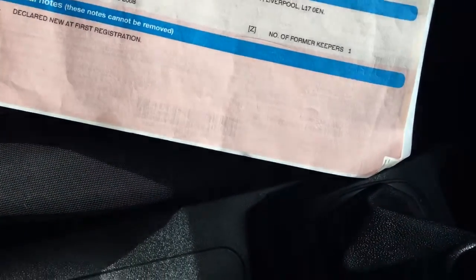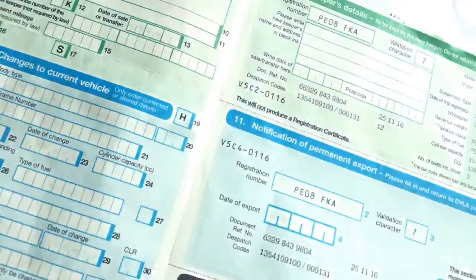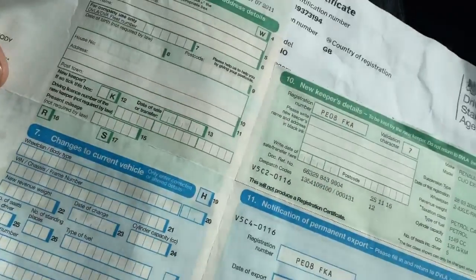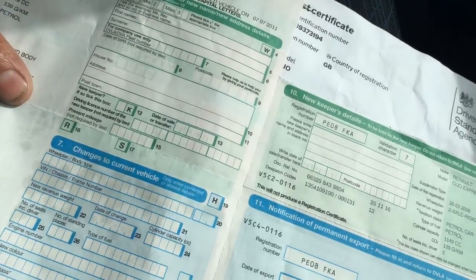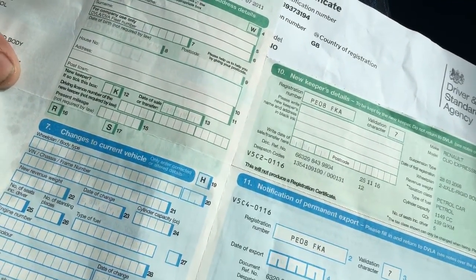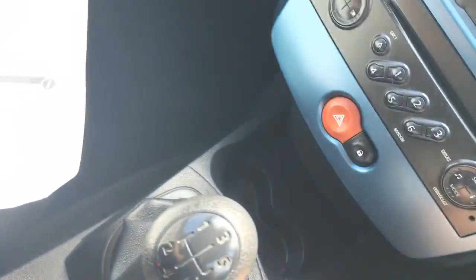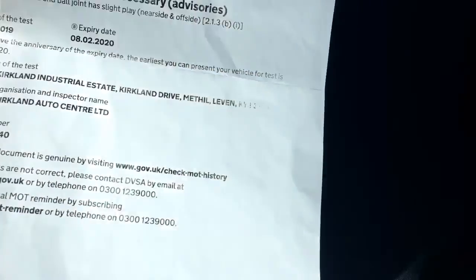Looking at the documents, first and foremost, it's a two-owner car from new, which is very unusual for this age. The last owner has been a lady owner and she's owned the vehicle since the 7th of July 2011 — so the last owner has had it for eight years — and it was privately owned before that.